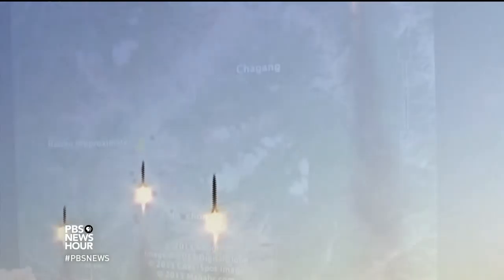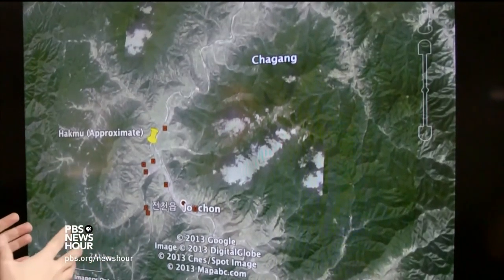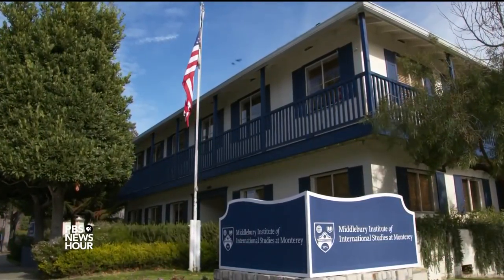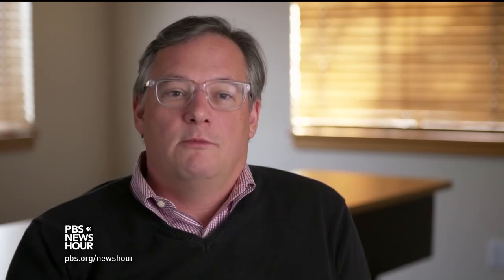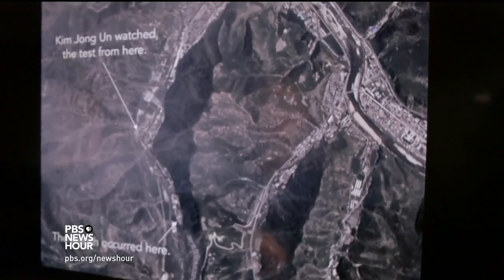Once the basic data is released by NORAD, the sleuthing work begins for people like Jeffrey Lewis. Lewis is director of the East Asian Nonproliferation Program at the Middlebury Institute of International Studies at Monterey. He and his team looked long and hard at the images released by the regime. Every time the North Koreans conduct a missile launch, we try to figure out where it happened. We take all the pictures they released and try to geolocate them. We're able to see where the launch occurred, and we're even able to tell where Kim Jong-un was standing when he watched it.